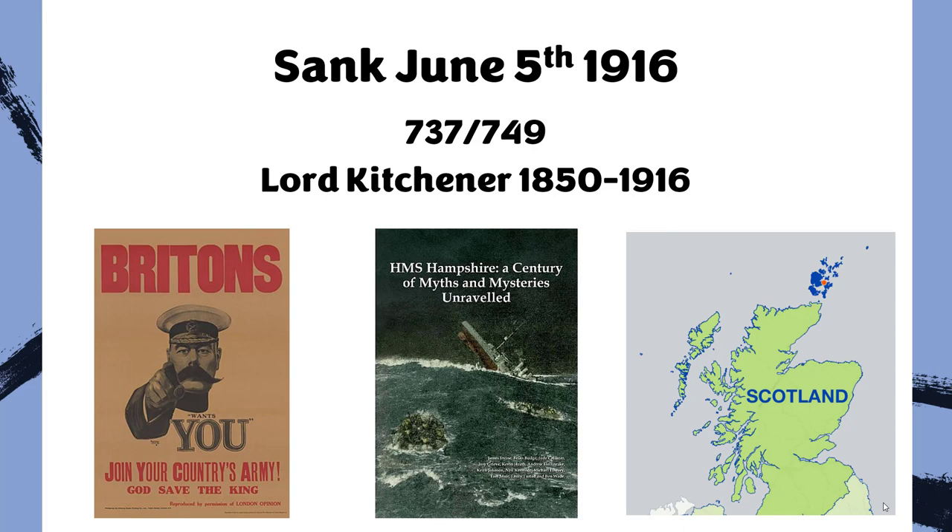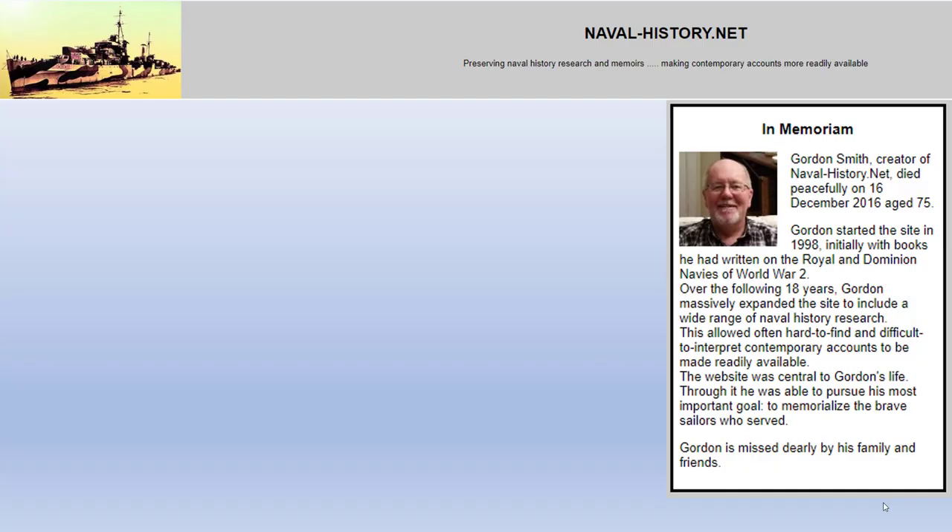If you want to learn more about the sinking and Lord Kitchener, I'm not going to talk much more about that — I'm sure you can find much better videos elsewhere. I'm going to move on to an earlier part of the story of the Hampshire, and I get much of my information for this episode from the website navalhistory.net.